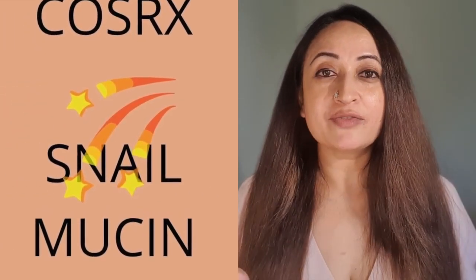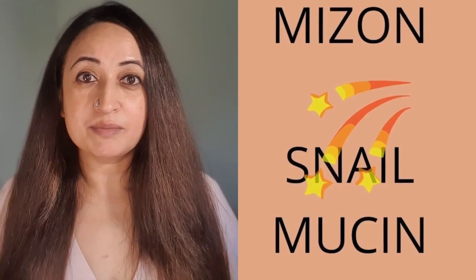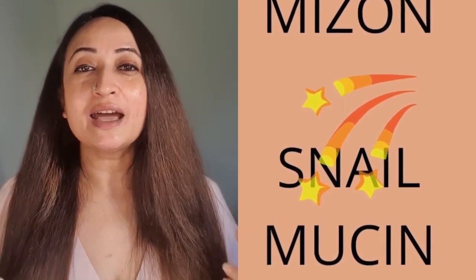There are two snail mucin products which are really popular in the beauty space. People have given me feedback that I use very big words, so I'm going to try and simplify it to more conversational English. There are two brands which are very commonly used: the first one is CosRx and the second one is Mise-On. Both of them have very good reviews and very good followers. People swear by both these products very passionately.